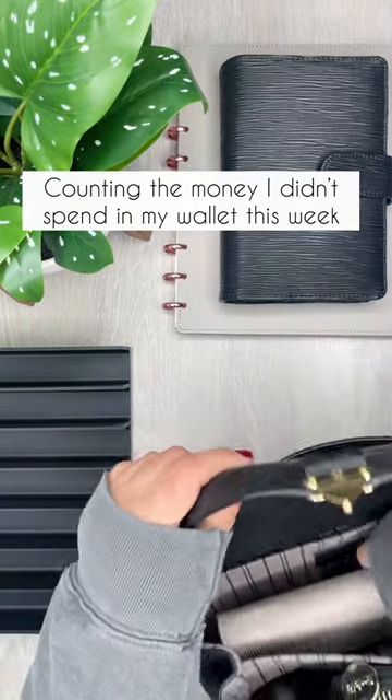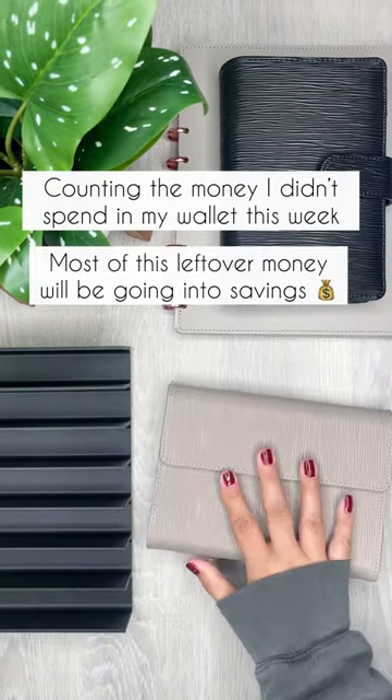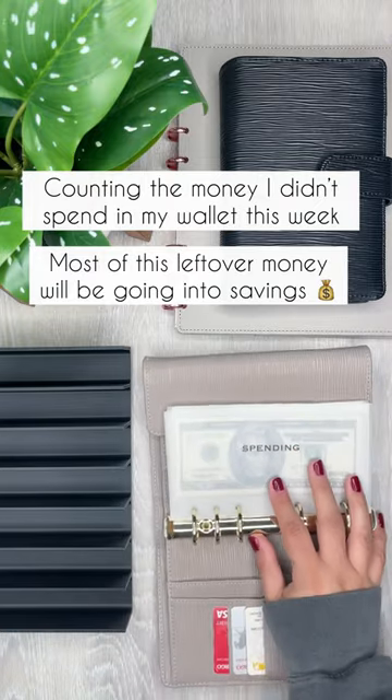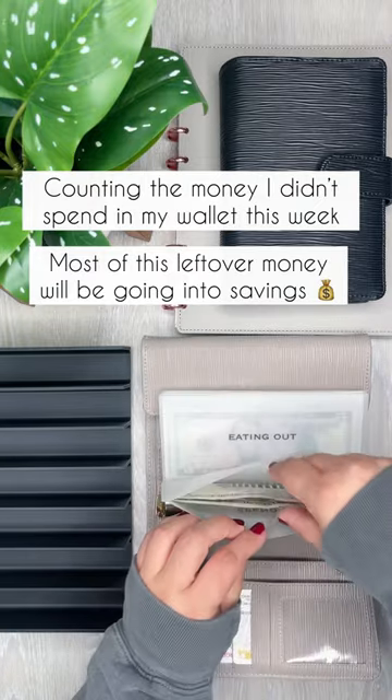Let's count the money I have left over in my wallet this week. I started the week off with $170 in here, and I plan on putting the majority of this leftover money into savings.